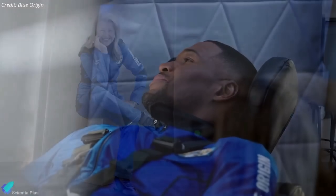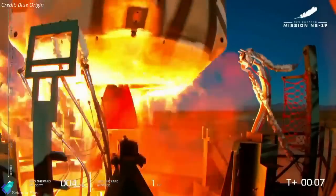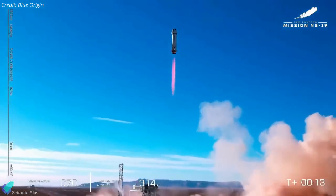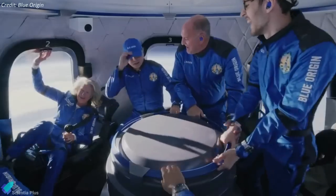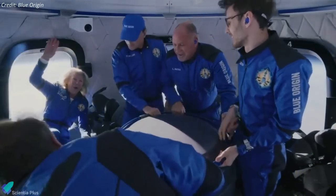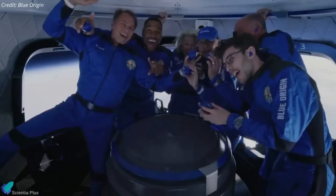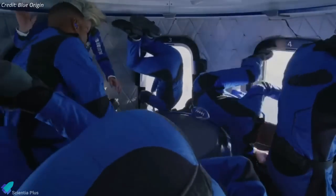While Strahan and Churchley were honored guests, the other four were all paying customers for the flight. The New Shepard NS-19 mission lifted off just after 10 a.m. Eastern time on Saturday morning from Blue Origin's launch facility in Van Horn, Texas. Riding inside a crew capsule on top of the New Shepard rocket, the six-person crew climbed to an altitude of 107 kilometers, more than 100 kilometers above the Earth, which is considered to be above the boundary to space.